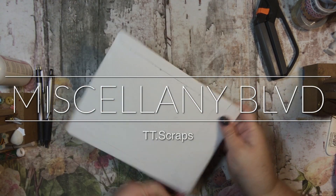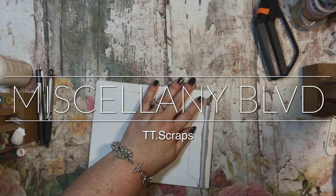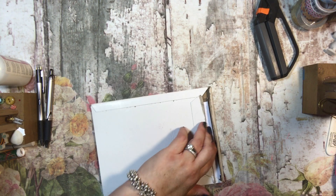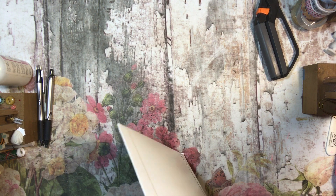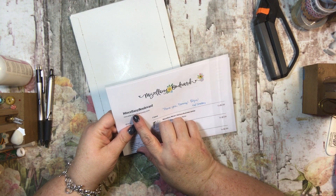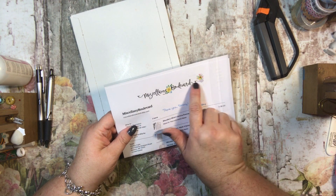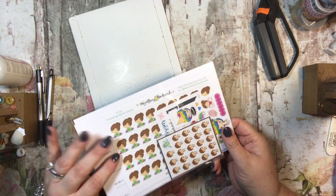Hey everyone, it's Tammy and I have a purchase here from — I believe it's from Etsy, but I'm not positive, because it has the name of a person instead of the name of the shop on the return address. Unless that's the name of the shop too and I just don't remember it. But okay, this is from Miscellany Boulevard. I will try to remember to link it below, and if I don't, please remind me.